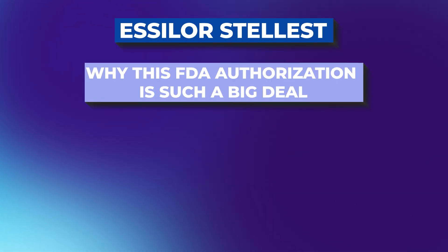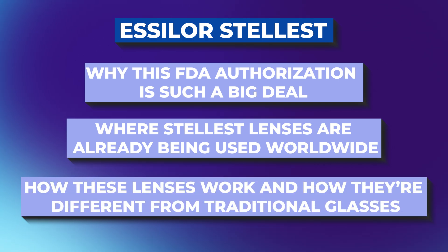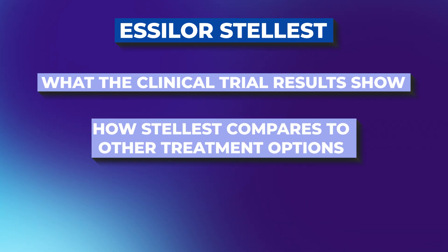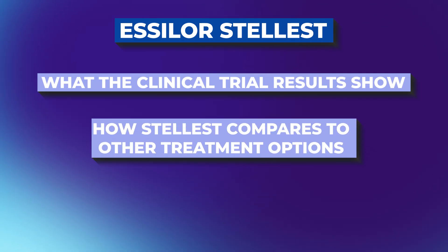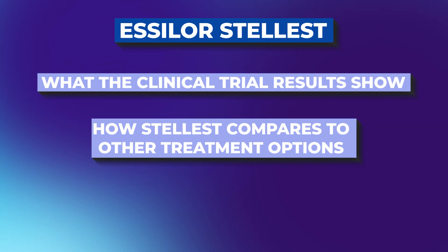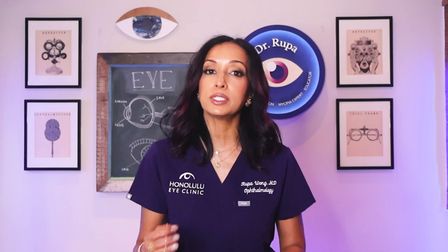In today's video, I'm going to cover why this FDA authorization is such a big deal, where Stelis lenses are already being used worldwide, how these lenses work and how they're different from traditional glasses, what the clinical trial results show, how Stelis compares to other myopia management treatments like contact lenses, low-dose atropine drops, or ortho-K, and who might benefit the most.